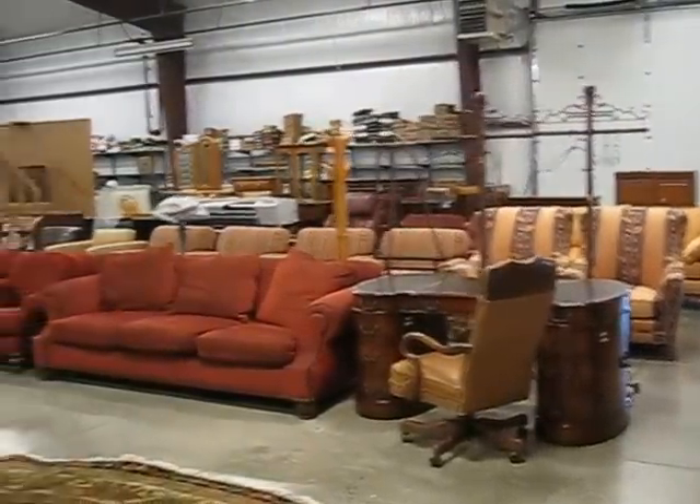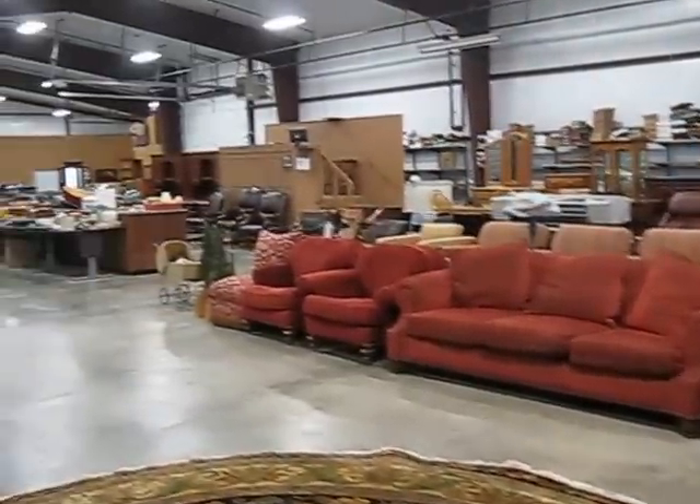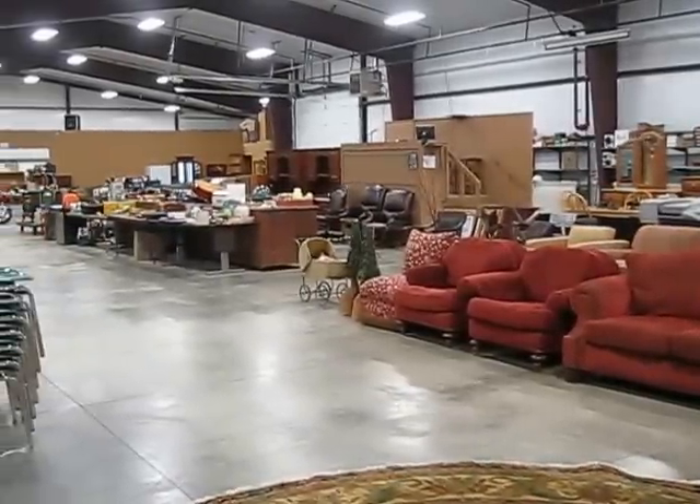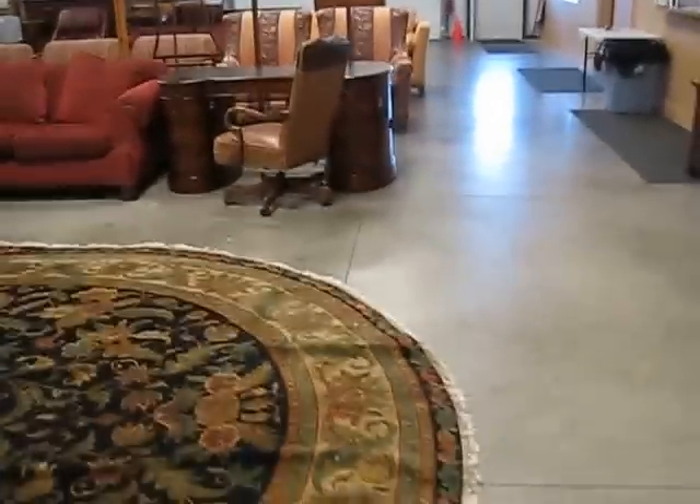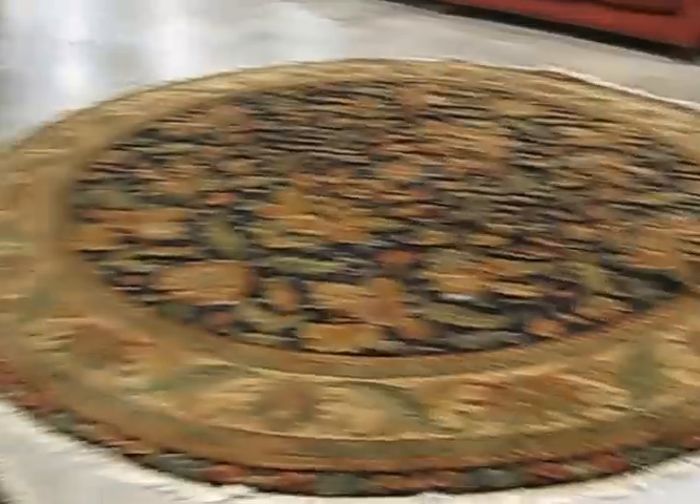Welcome to our July 14th auction at Gardner Auction Service. It'll start Monday at 2:30, July 14th. Had a good auction this week — a lot of nice furniture, people moving, several estates.